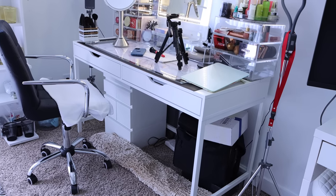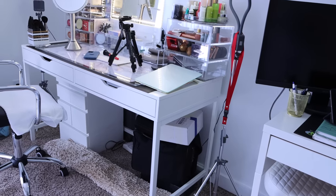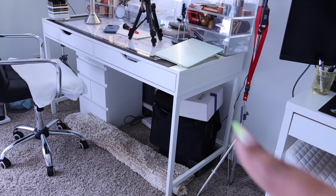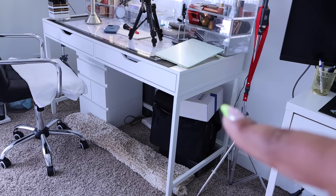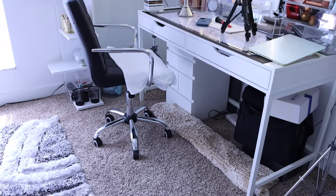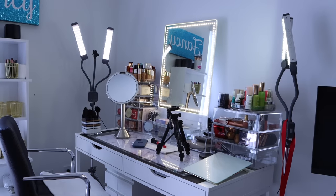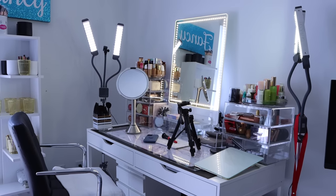Under the desk I have a drawer system from the Container Store. I'll show you those up close in a bit. Under there I also have a makeup bag with my hero travel collection, a box of extra makeup to go through, a box of brushes, and a box for an upcoming collaboration. My chair has a towel on it because I wipe makeup off on it. This setup doubles as my filming area and vanity, which I find both functional and practical.